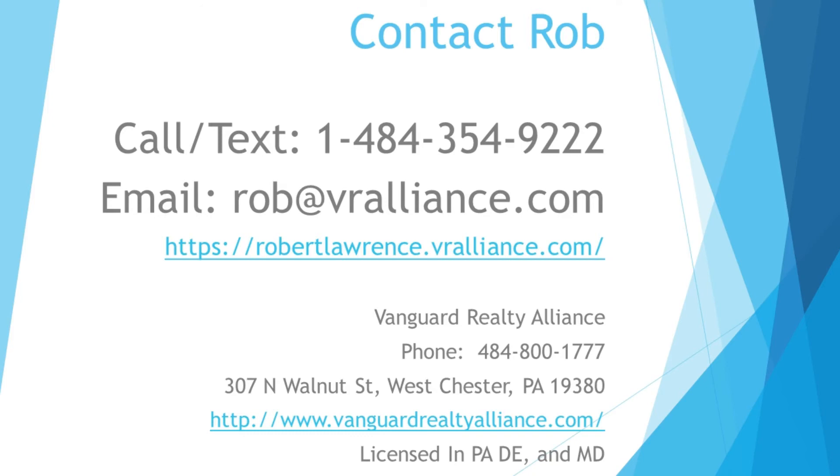Definitely take advantage of a buyer's agent if you can. Hope that helps answer the question for you. If you have any other questions, please feel free to contact me. Thanks!